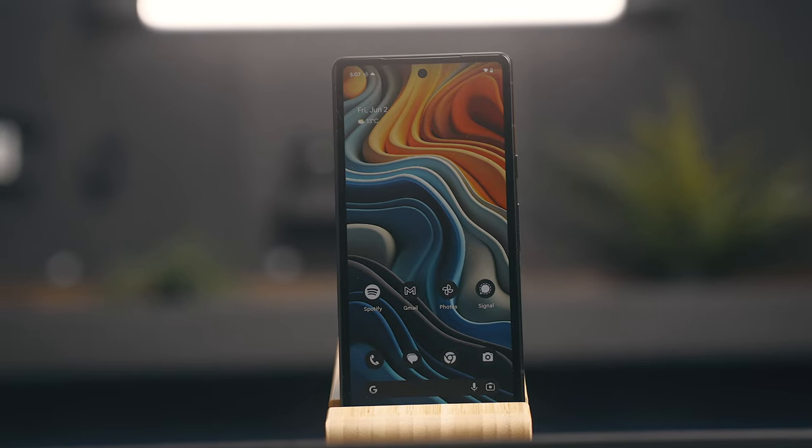Today I want to get into why I think this phone is one of, if not the best value Android phones on the market, and go over my whole experience with it over the last few weeks. So if you're curious about the Pixel 7a at all and want to know the good and the bad that come along with it, stick around and let's get into it.